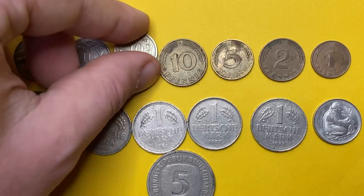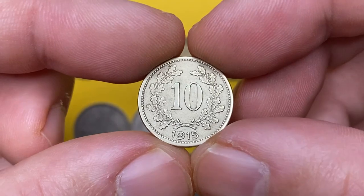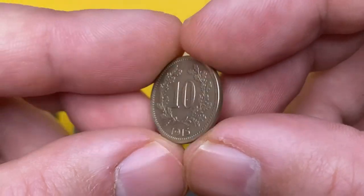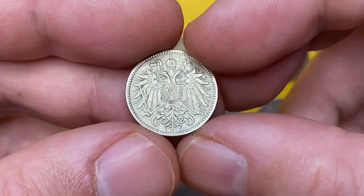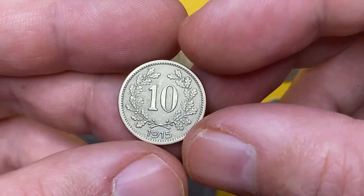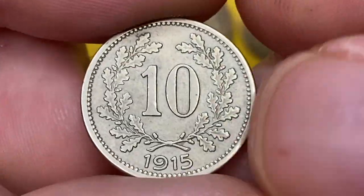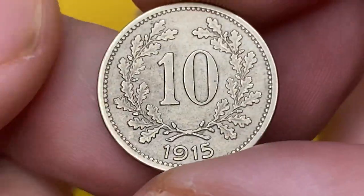Yet another Austrian coin — a 1915 10 Heller. Here also we have the Habsburg coat of arms on the obverse, but on the reverse there is a beautifully raised denomination with the date. The metal composition of this one is a copper-nickel-zinc alloy. Production of this issue had been discontinued after 1916.